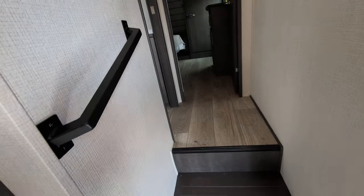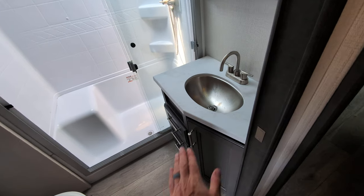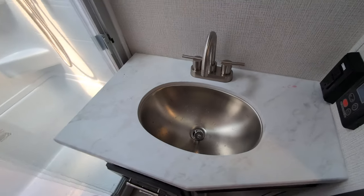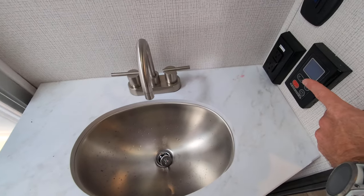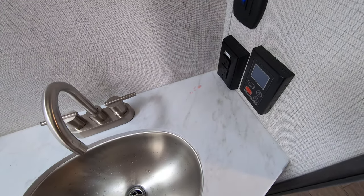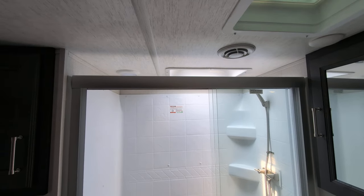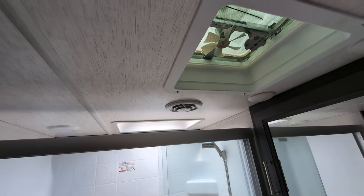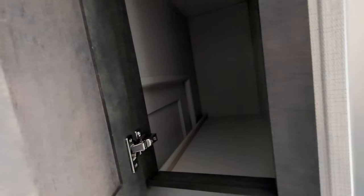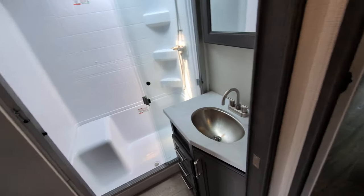Making our way towards the front, we come to the bathroom. You have a sink with plenty of counter space and storage down below. There's a tankless water heater on this unit, which is fantastic. A sit-down shower with plenty of height because you get that moon roof in there. You do have a ceiling vent fan, more storage — actually really deep cubby storage — and a toilet of course.